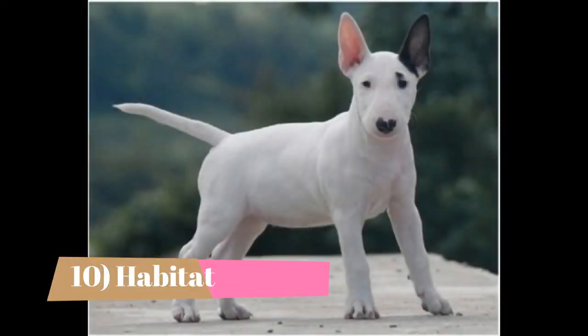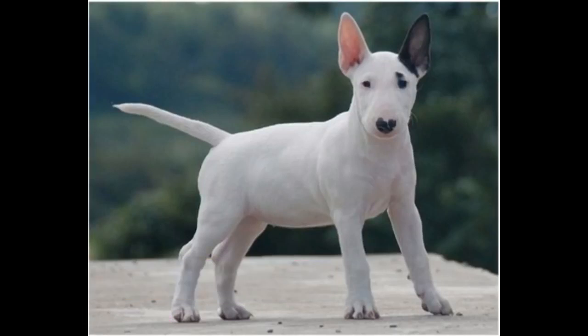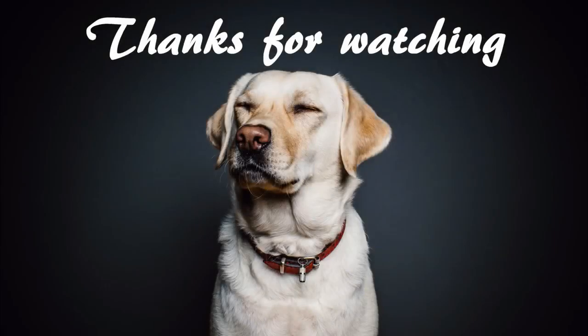Habitat: This dog may fare well in apartments as long as it gets at least 45 minutes of brisk activity every day and has different puzzle toys and chew toys to entertain itself while you're away. Otherwise, when left alone in the house or yard, the miniature bull terrier takes out its frustrations through chewing, digging, and barking or other unwanted behaviors.